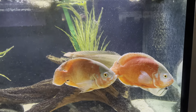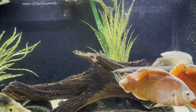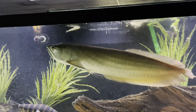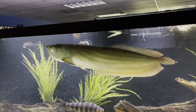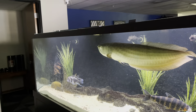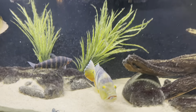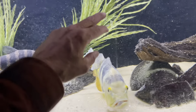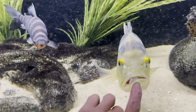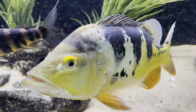They should be enormous by now. The Arowana is kind of slowing down in growth — he's got to be pushing two feet at this point. He still has lots of room to swim in there and can turn on a dime, so that works out.